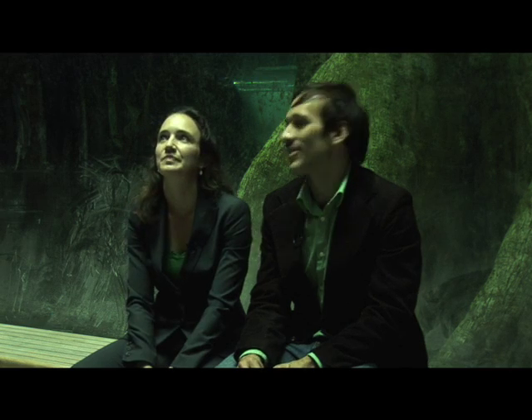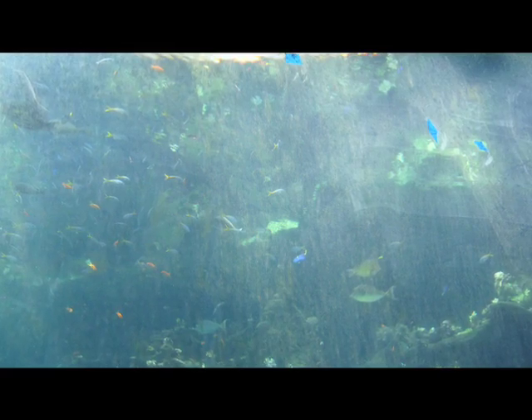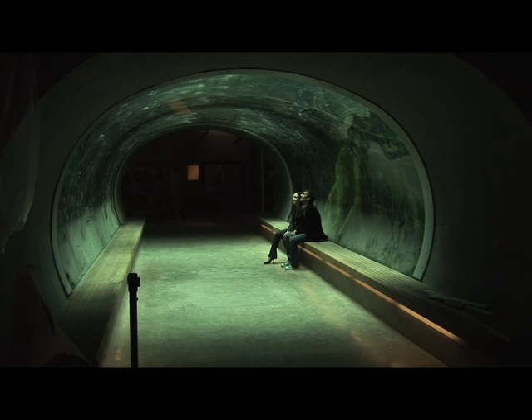Some of the fish are kind of scary looking. Those little guys are actually piranhas — but they're vegetarian piranhas, so they're not very menacing.